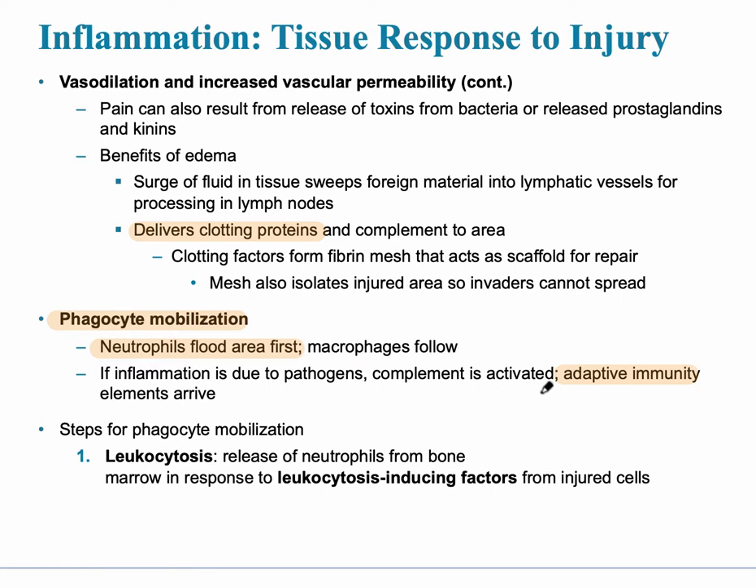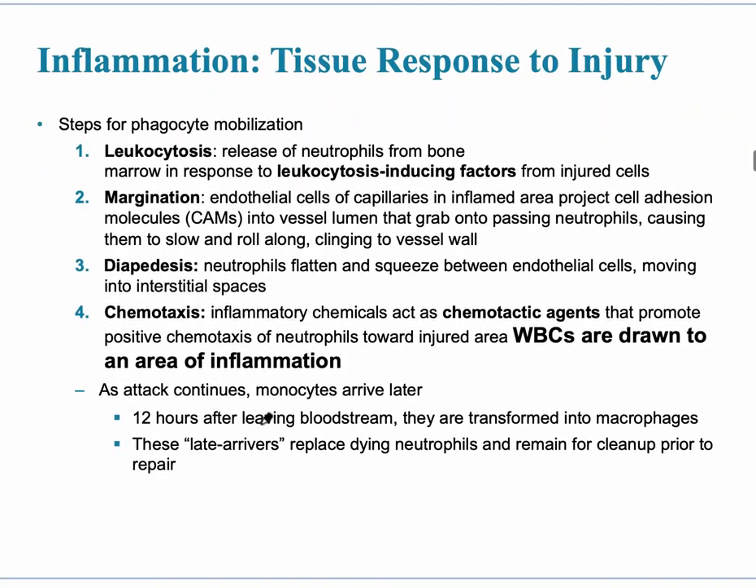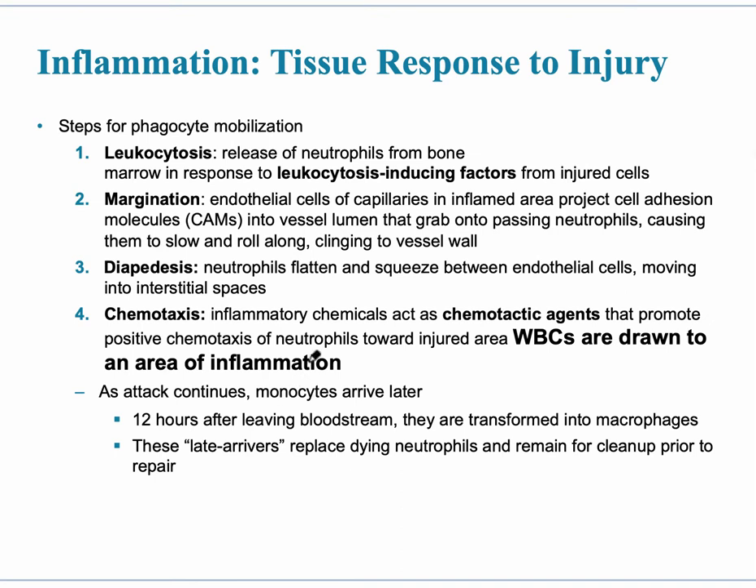The steps for phagocyte mobilization are: leukocytosis — the release of neutrophils from the bone marrow; margination — when the inflamed vessel lumen grabs onto passing neutrophils, causing them to slow down or roll so they attach to the vessel wall; and diapedesis — where neutrophils flatten and squeeze between the endothelial cells, because remember the capillaries become more permeable.